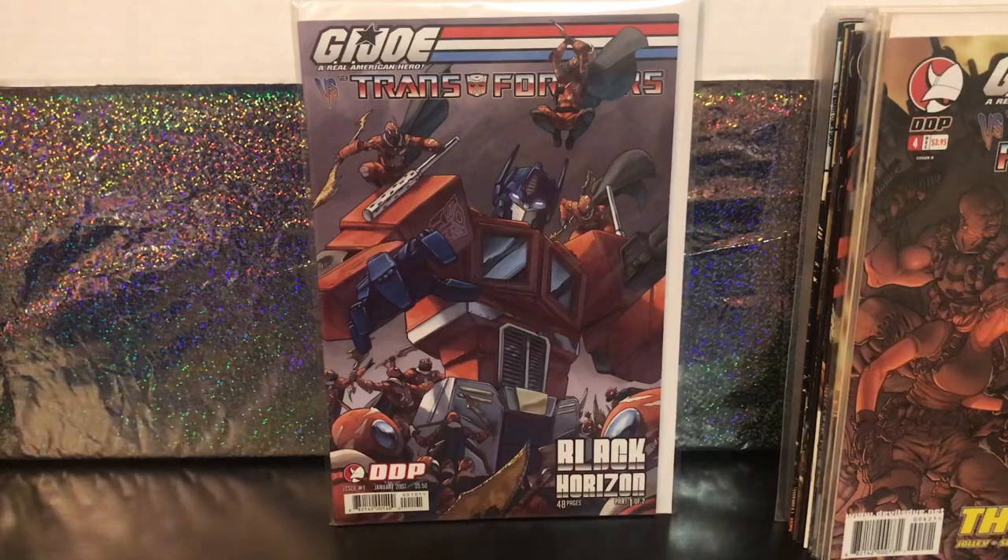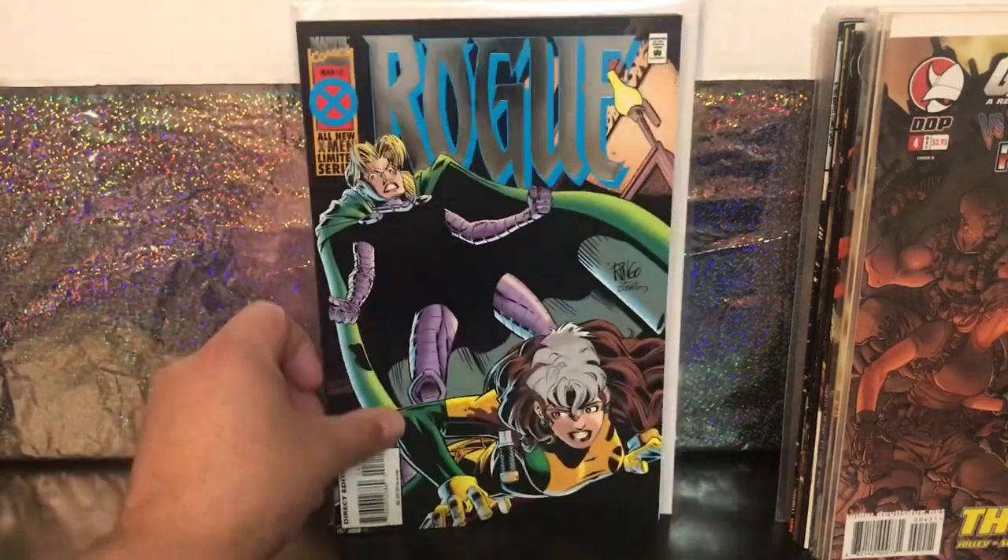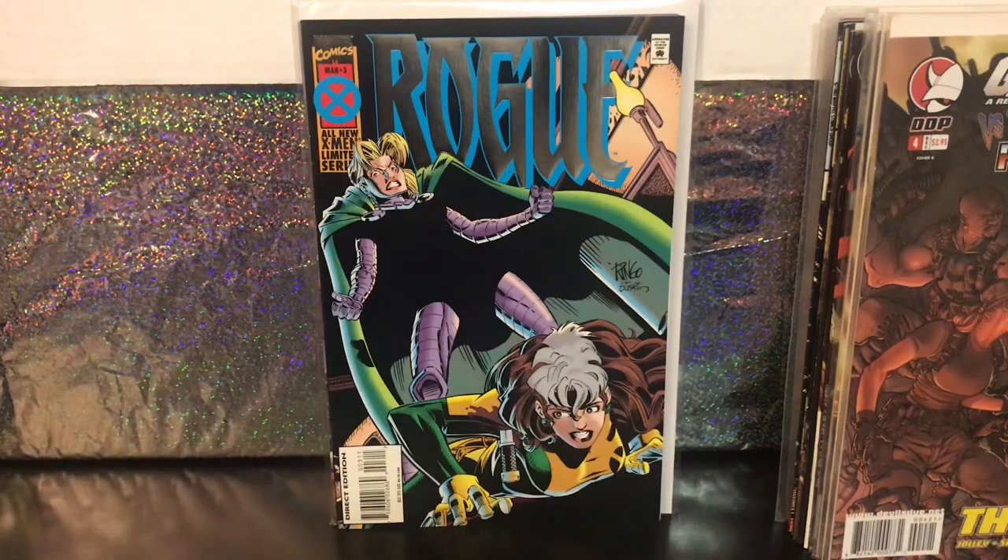Going back to the 90s — here's an issue from the Rogue mini-series, a four-part mini-series, and this is number 3. In previous videos I've shown where I picked up the Blink mini-series and the Bishop mini-series. Several X-Men characters got mini-series at that time. I didn't collect any of them back in the 90s, but now it's fun to pull those together and add them to my X-Men collection. It wasn't bagged or boarded, but it's in really good shape and well-maintained.